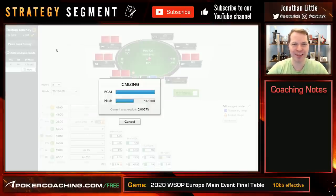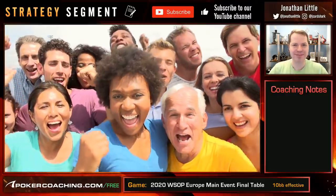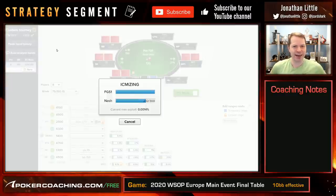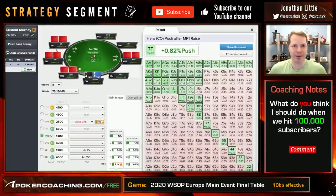We're getting close to a hundred thousand subscribers — that's a lot of subscribers. If you have not subscribed yet, please click subscribe. It takes you one second and helps me a lot. We have to figure out something to do when we get a hundred thousand subscribers. Maybe we should give away a bunch of money. Let me know what you think I should do in the comment section below.